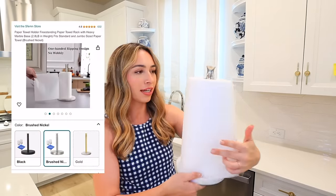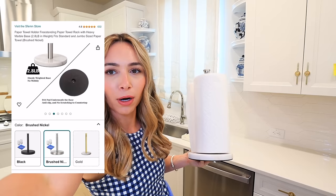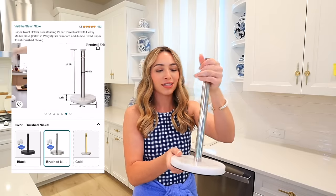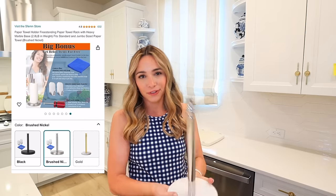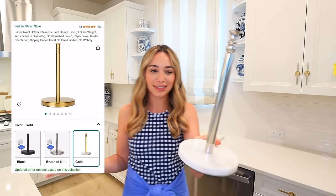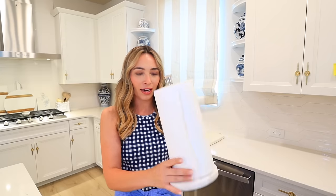Next up is this paper towel holder. It's under $20 — I think it's $16 — and it looks so nice. It has to be real marble because it is heavy, with silver detail on it. I think this is such a good Amazon find; I'm honestly really impressed with the price. It looks like it's from Williams-Sonoma or a fancy store, but no, it is Amazon. It comes in a few colors too — there's a gold and I think there's a black.